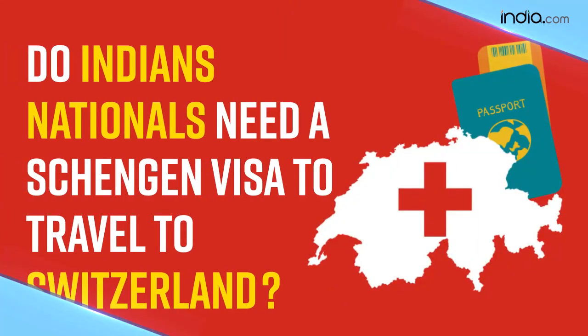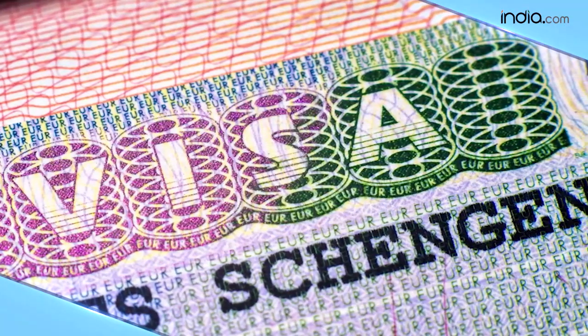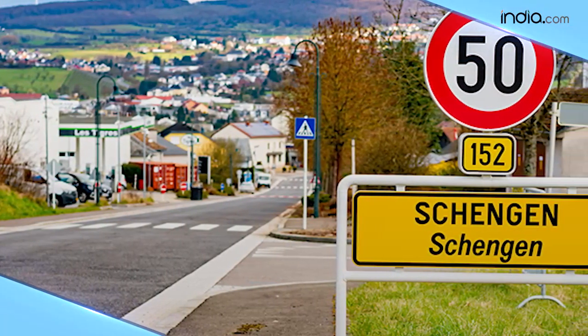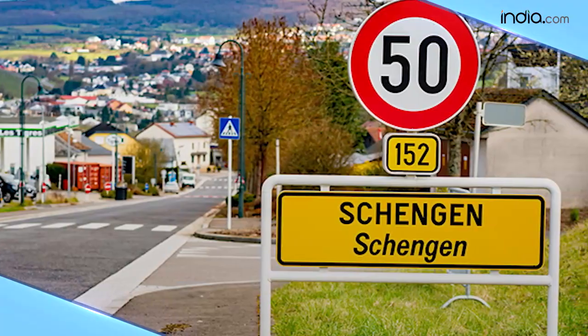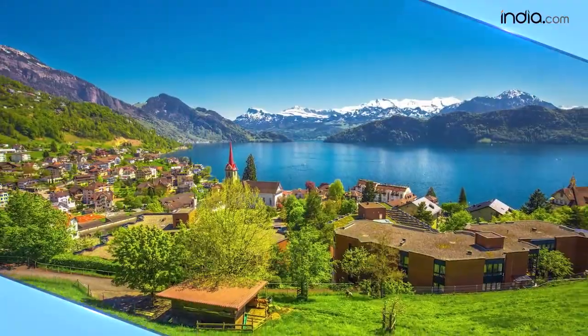So which visa do Indian nationals require to travel to Switzerland? It's the Schengen visa. Although Switzerland is not in the European Union, it is in the Schengen area of countries that have abolished border controls between each other. This means you will need a Schengen visa to enter Switzerland if you apply from India.